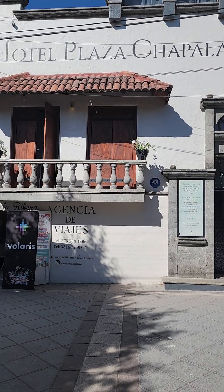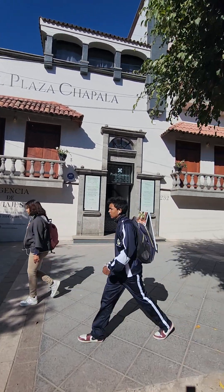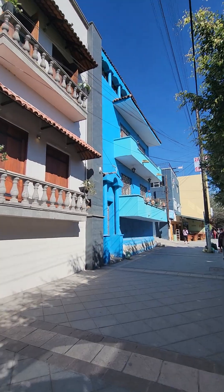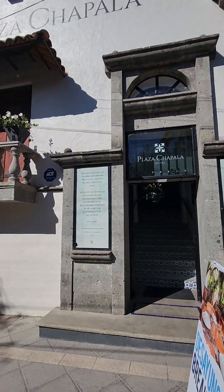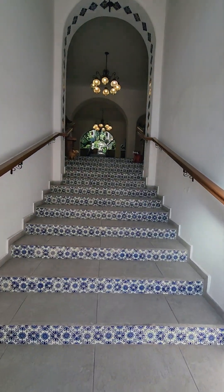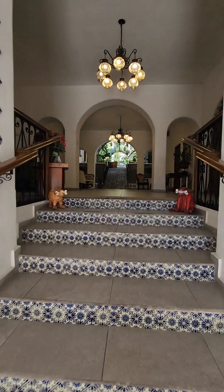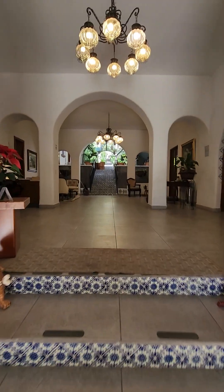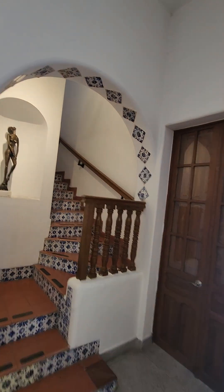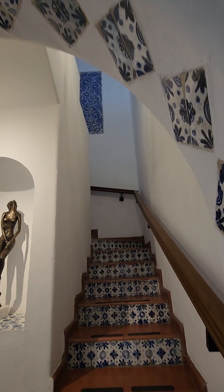This is Hotel Plaza Chapala and this is the entrance. Just from the front of it, look how stunning that is. You're walking up the stairs and then you've got the receptionist area right here. Stairways go up to more of the hotel rooms — look how pretty that is.